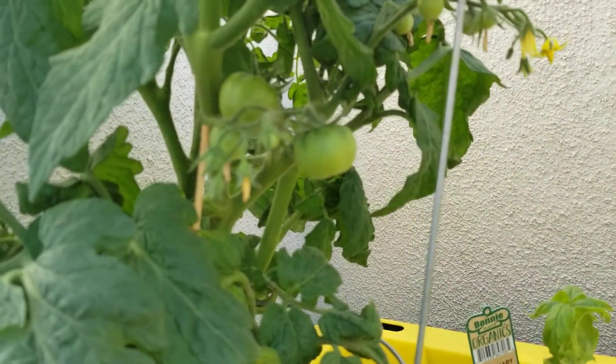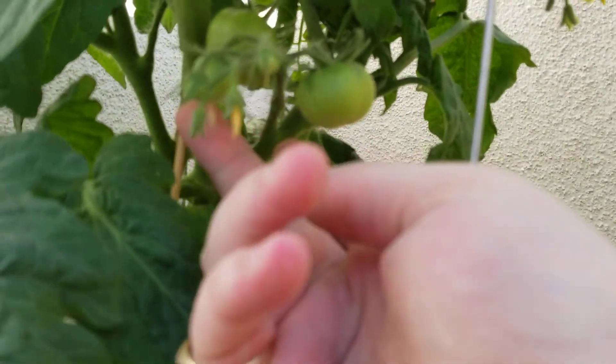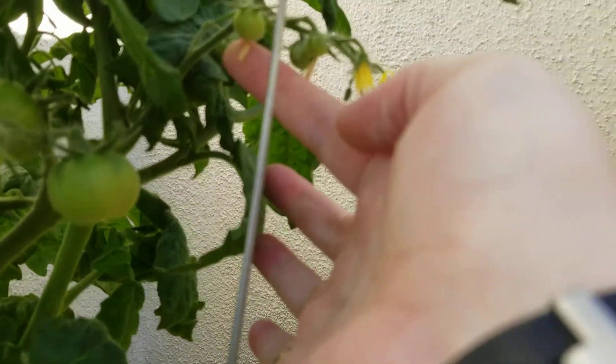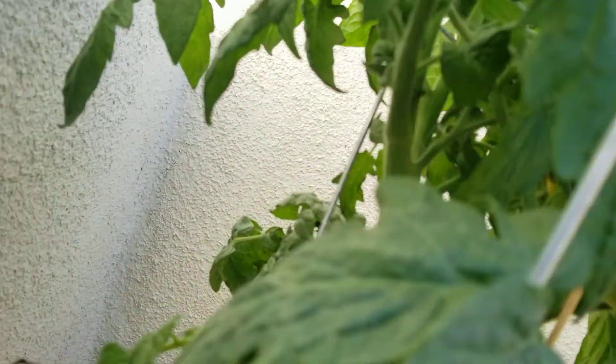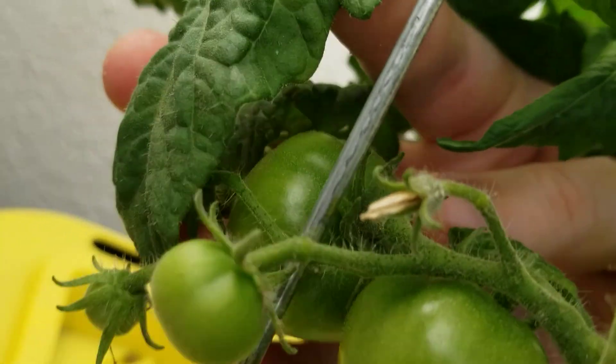Tomatoes — did you notice? One, two, three, four, five, six, seven, eight. There's the hidden ones in the back here. Nine, ten. Beautiful.